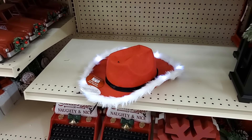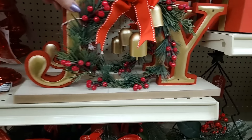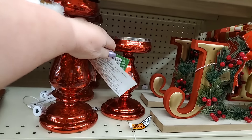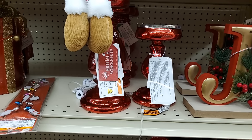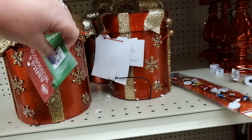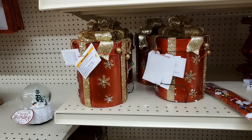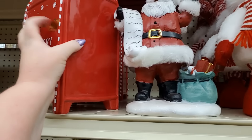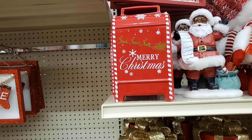Do you need a light-up cowboy Santa hat? $7.99 — it lights up, what more could you want? This joy is beautiful — that is $12.99. You have these — very lovely, $12.99 and $10.99, very pretty. These gifts are $16.99 — I think they light up. No, I don't see anything, so I guess not — those are pretty. We have this Merry Christmas mailbox — $12.99.